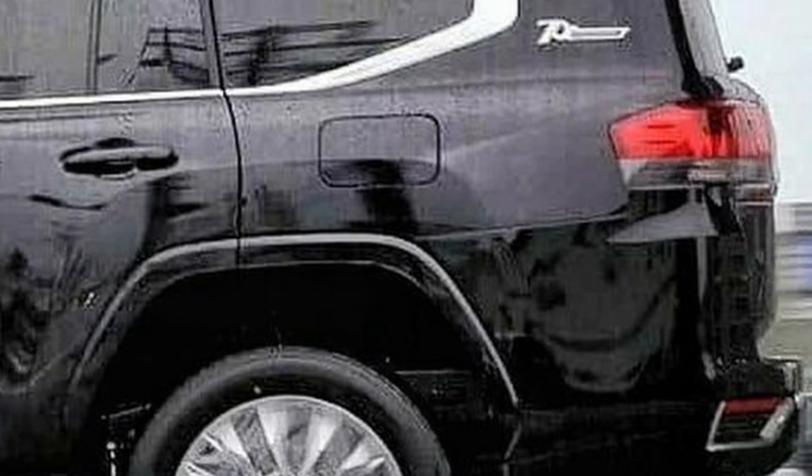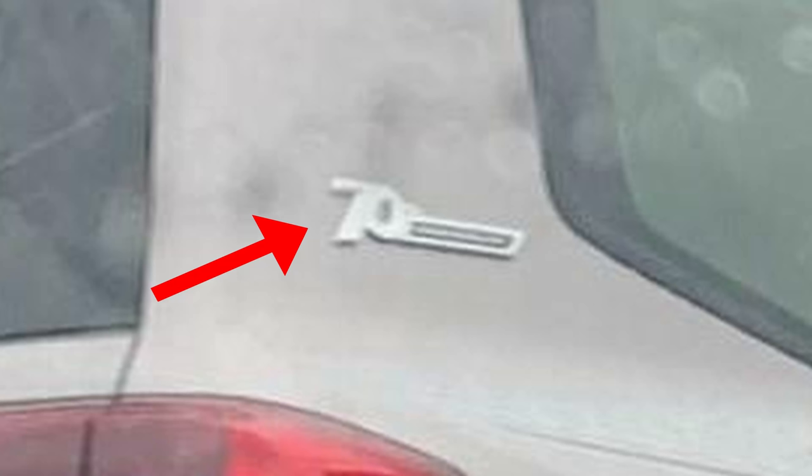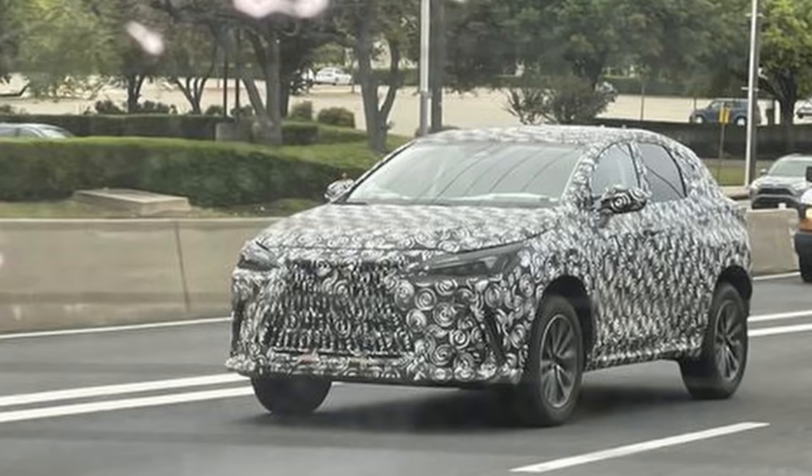The 2022 Toyota Land Cruiser hasn't even been announced yet, but spy shots have just confirmed that we have a special edition ready for launch. Also, the upcoming 2022 redesigned Lexus NX has been spied out on the streets again. Things are heating up for summer.